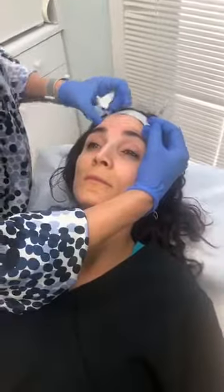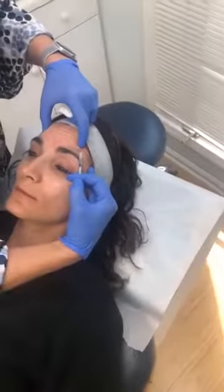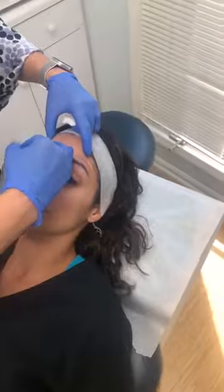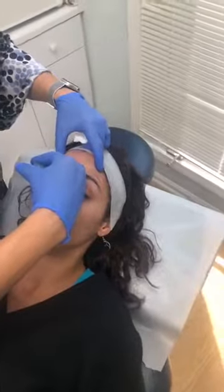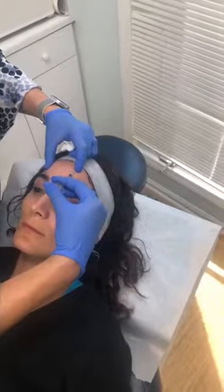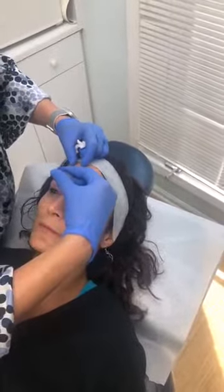Now we're going to inject the frontalis. Raise your brows really high. We're going to go right here to prevent her from getting a spock look or a deer-in-the-headlights look. Thank you so much for joining us. This is Dr. Mellie — she is actually injecting our PA, Chasity. You can see we're doing Botox today. Done. That's the frontalis. So it is a quick procedure, really really quick. How are you feeling, Chasity? Good. She's excited — she has been waiting for this for a while. She's got a beautiful baby boy, and he's seven months old.